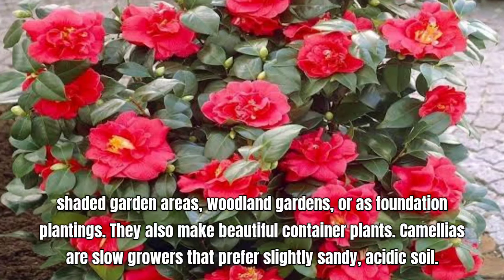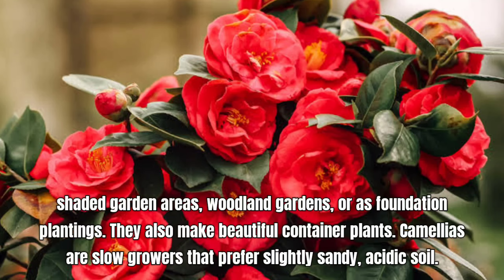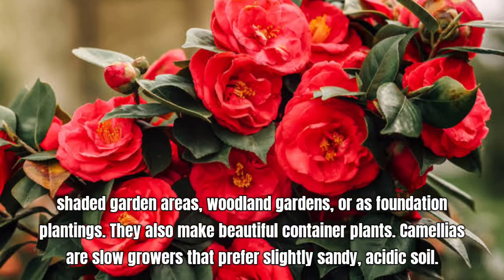Welcome back to Plant and Planting. Let's explore the 23 best shade-loving shrubs for garden. These shrubs for shade add colorful flowers and foliage to low-light situations. Let's get started.